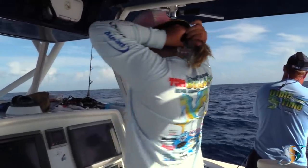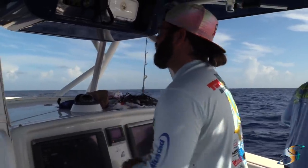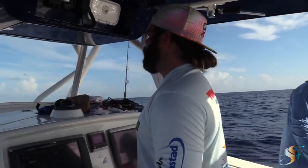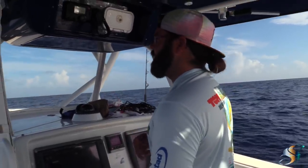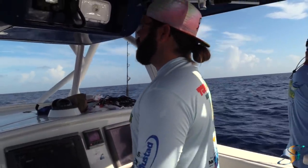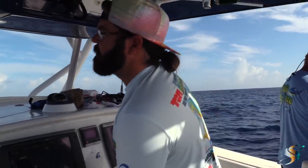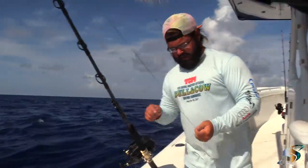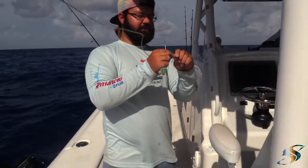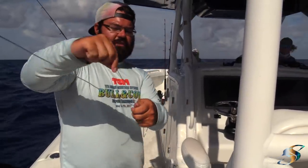What speed are you trolling at, Captain? Normally for dolphin I like doing seven to eight knots — nothing too fast. But if I know there's a big bull or cow dolphin following and he's picking at it but not really getting the hook, I'll pick up the speed to nine or ten knots to make him more aggressive and commit to the eat. You're using heavy snap swivels, just tying a normal uni on this.